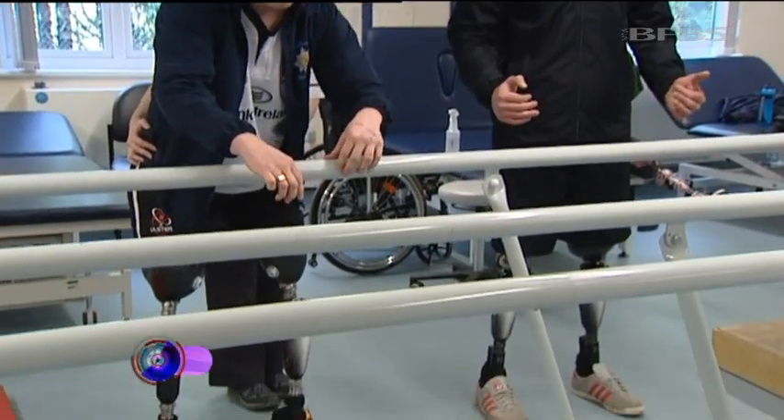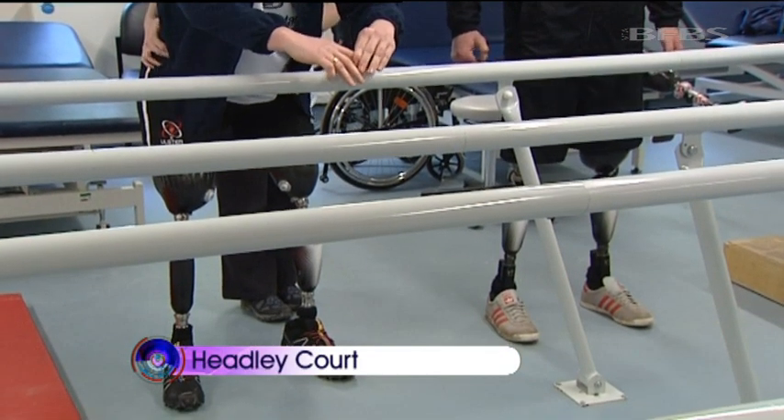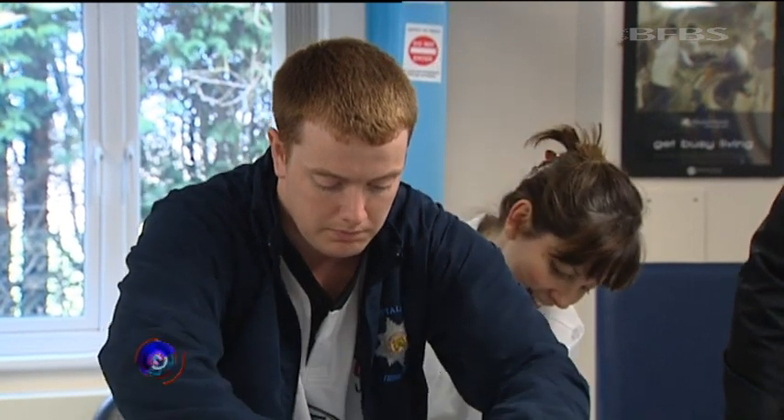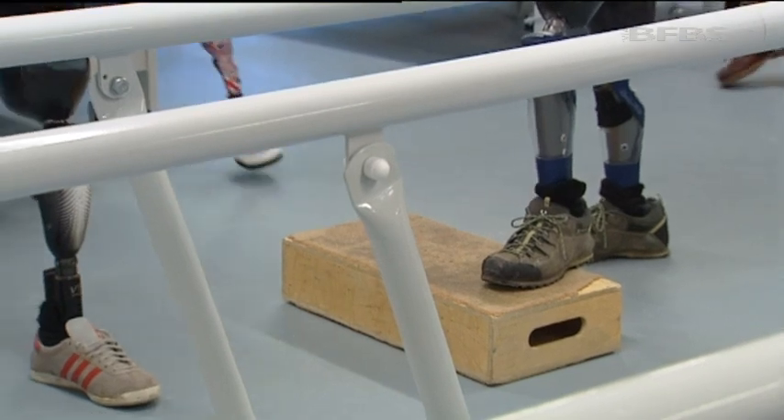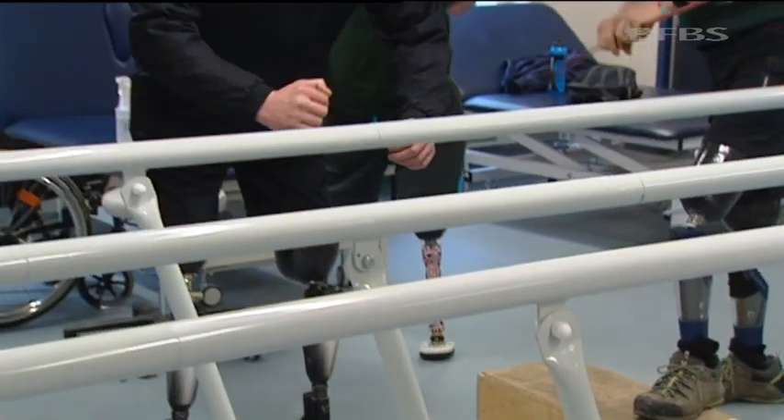Training hard to make their prosthetic legs work for them. It is of course tough going, but you'll not hear complaints from the patients at Headley Court. However, the promise of new legs that could make this easier have really got their attention.